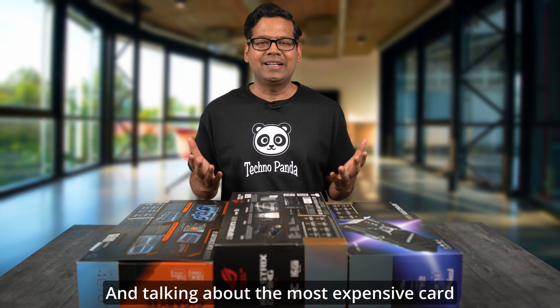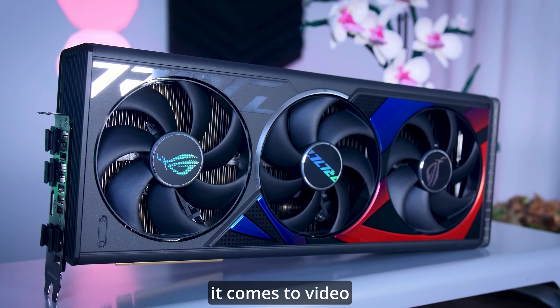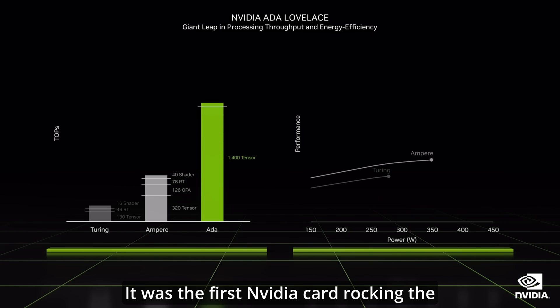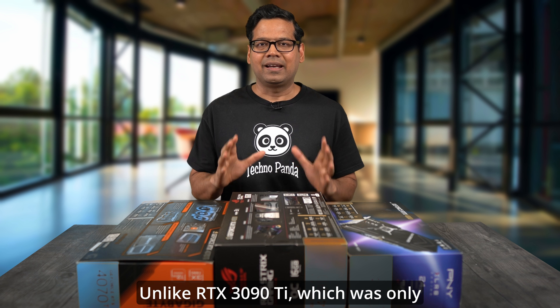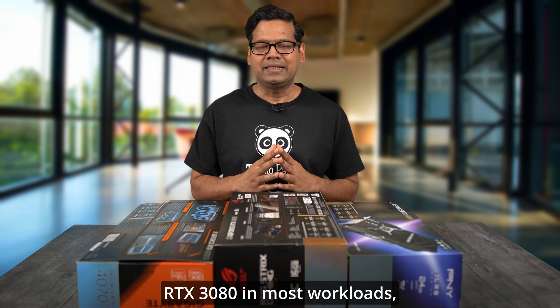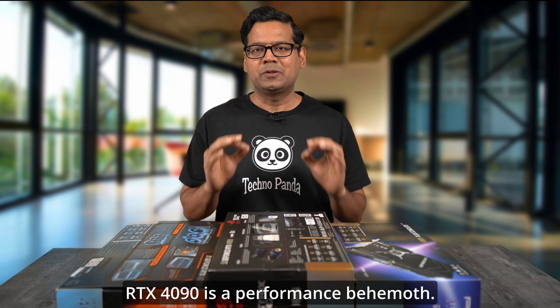Talking about the most expensive card, the RTX 4090 still reigns supreme when it comes to video editing and content creation. It was the first Nvidia card rocking the Ada Lovelace architecture, and it did not disappoint. Unlike the RTX 3090 Ti, which was only moderately faster than the RTX 3080 in most workloads, the RTX 4090 is a performance behemoth.